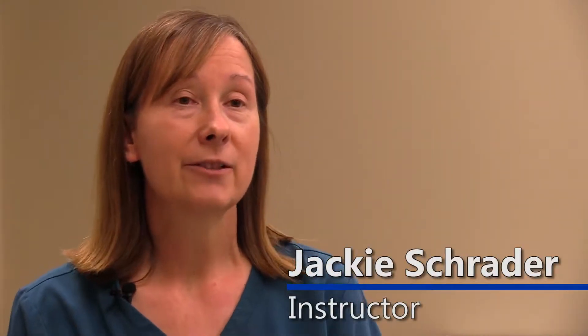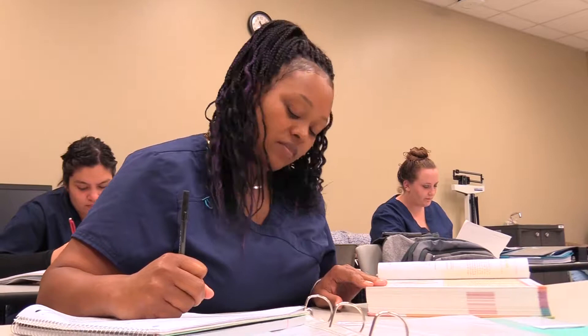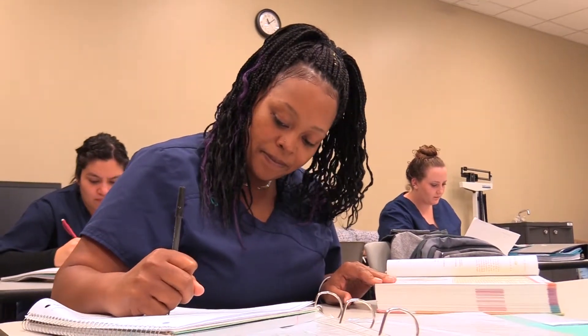My name is Jackie Schrader and I'm an instructor for the Clinical Medical Assistant Program for Blinn. Its goals are to prepare students to work in doctor's offices and clinical settings.